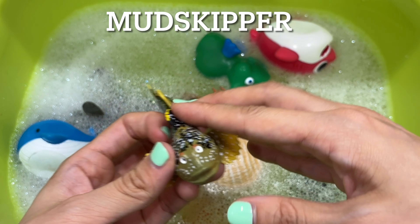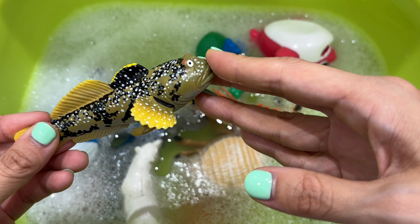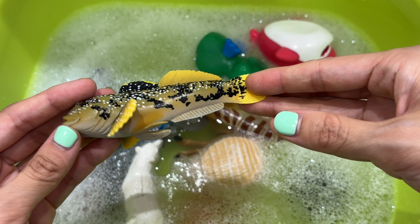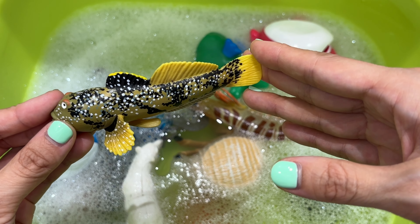It's a mudskipper. Mudskippers are named for their ability to walk, climb, and skip out of the water. Their large pectoral fins are shaped like legs to help them move. Out of the water, they breathe air through their gills and keep them wet by wiping them with their fins.